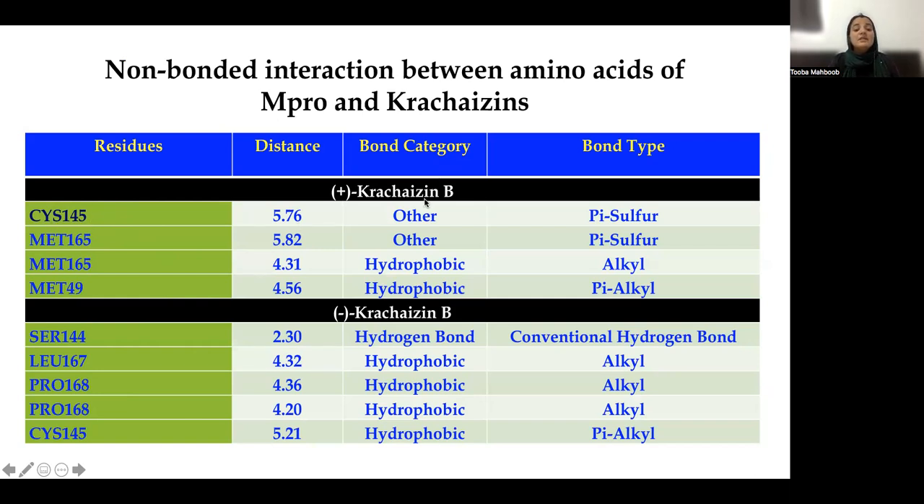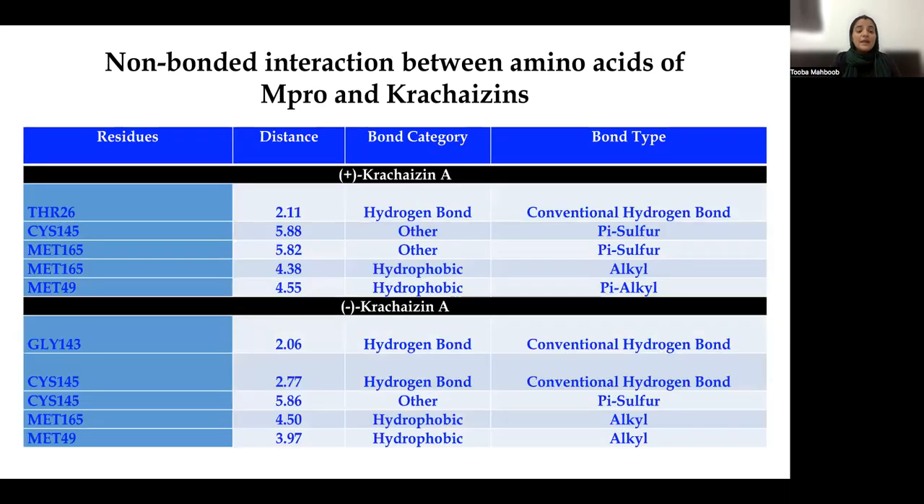Interaction has been shown with Chalcone B — both D-Chalcone B and L-Chalcone B include cysteine 145, which is the active amino acid at the catalytic site of MPRO. For D- and L-Chalcone A, similarly, apart from other amino acid residues of MPRO, interaction with the active amino acid cysteine 145 has been observed with D-Chalcone A at one place, and with L-Chalcone A at two places.